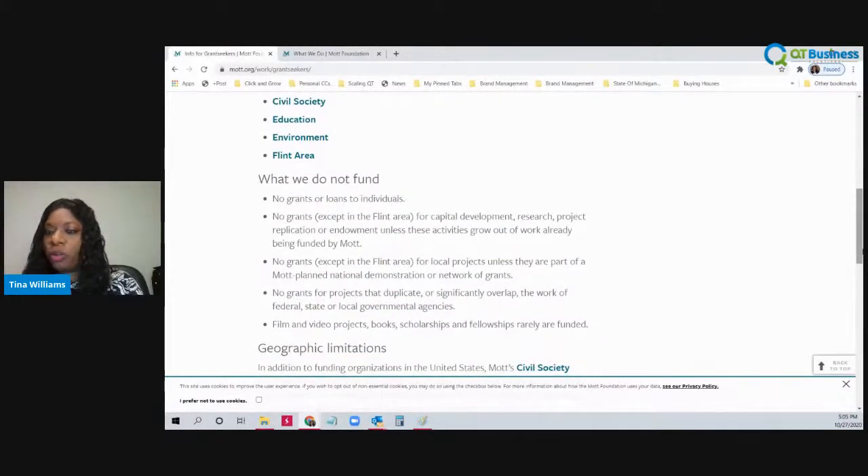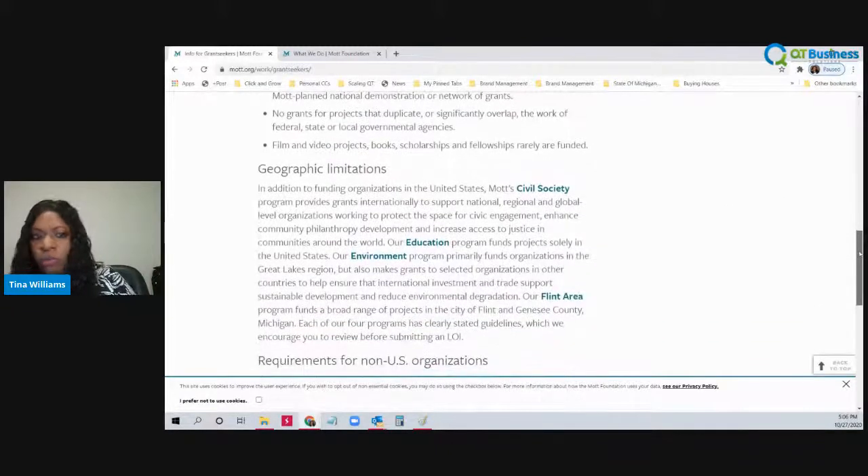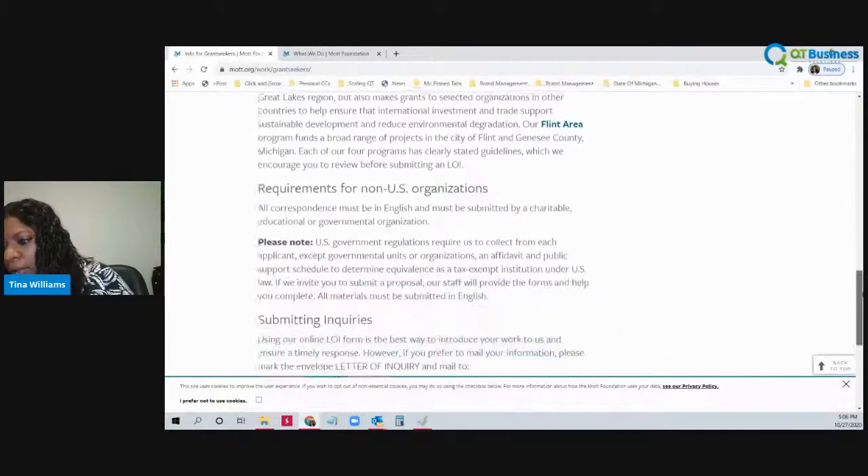What they do not fund: they don't fund grants or loans to individuals — you have to be a 501(c)(3) organization. No grants except in the Flint area for capital development. Outside of Flint, you can't get capital development, research, project replication, or endowment unless those activities grow out of work already being funded by them. Basically, no grants for local projects unless they are part of a planned national demonstration or network of grants. No grants for projects that duplicate or significantly overlap the work of federal, state, or local government agencies. They don't fund film or video projects. Book scholarships and fellowships are rarely funded.